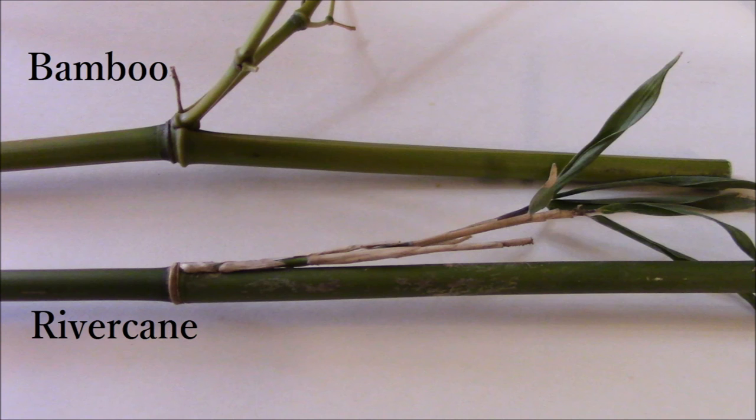The easiest way to tell native river cane, shown in the bottom of this picture, from bamboo, shown in the top, is that river cane's branches follow up the shaft before growing outward. Bamboo's branches grow straight out from the plant. Also notice that river cane is completely brown and the bamboo has a flat surface on one side.